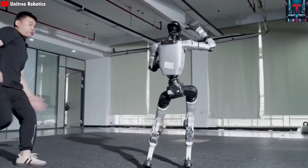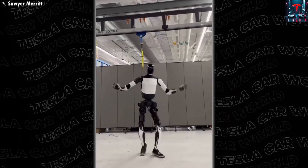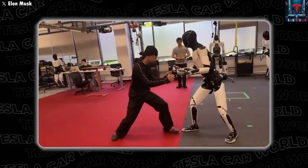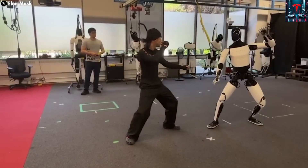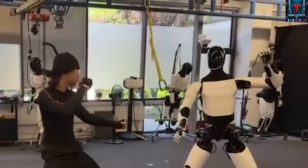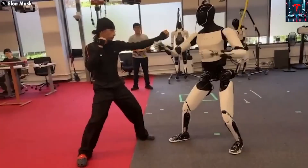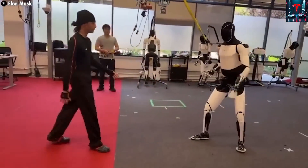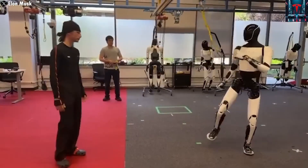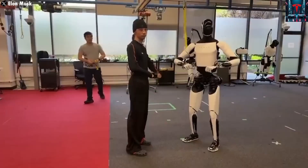Musk emphasized that this was not a tele-operated or computer-generated sequence — it was fully AI-driven and recorded directly on his phone. This authenticity made the video far more impressive, marking a major milestone for Tesla's robotics division. According to members of the Optimus development team, the Kung Fu performance was achieved through a blend of advanced motion capture and reinforcement learning, allowing the robot to adapt in real time. During the demonstration, the robot responded instinctively when pushed by a trainer, demonstrating a kind of artificial muscle memory that allowed it to maintain stability under pressure.